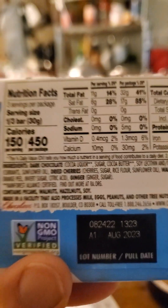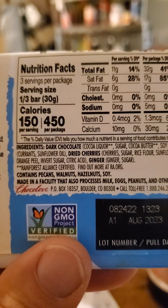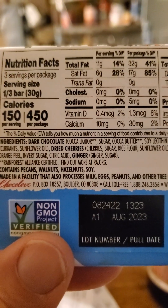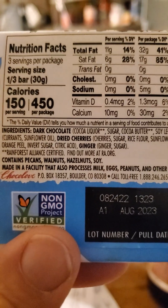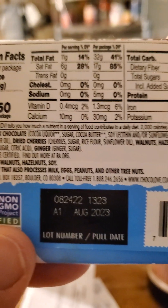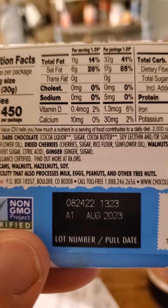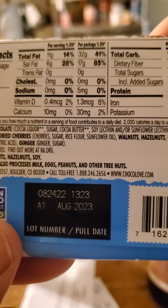Nutrition facts — let's do the whole bar. One bar has 32 grams of fat, of which 17 are saturated. No trans fats or cholesterol. Only 5 milligrams of sodium. This is why I do the whole bar, because if I had said one-third of the bar it would say no sodium, which is not true.